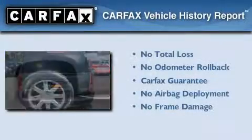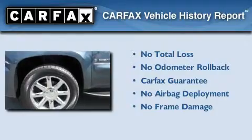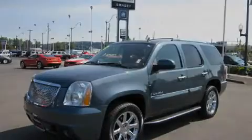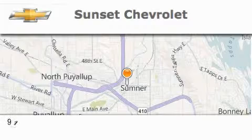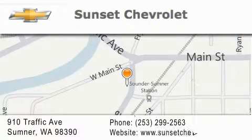Not to mention that this GMC qualifies for the Carfax buyback guarantee. This vehicle won't last long at this price — call and arrange a test drive now. Sunset Chevrolet is located at 910 Traffic Avenue in Sumner. Our goal is to exceed all of your expectations to ensure that you'll return for future visits.